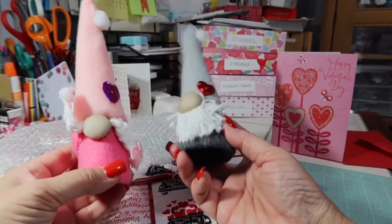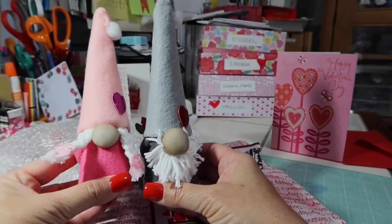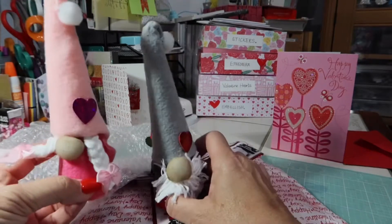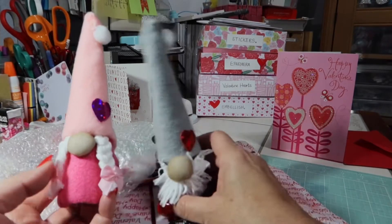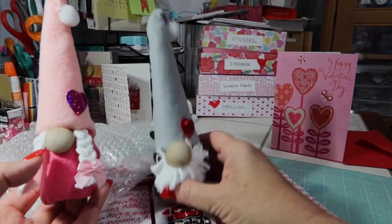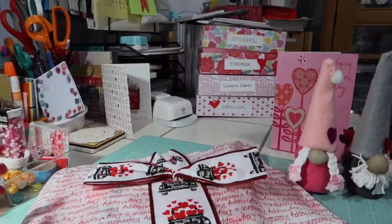How cute are these? She made me a little boy and a little girl gnome. These are so cute. I have got to talk to her — I need to figure out how she made these. This is felt, and she put these little bows on here. This is adorable. Look at that — I am so excited about that.